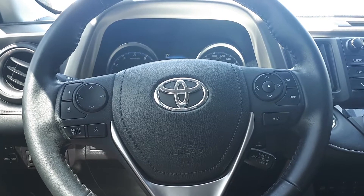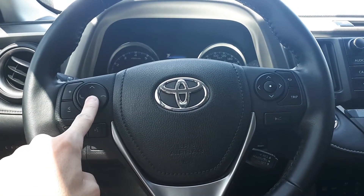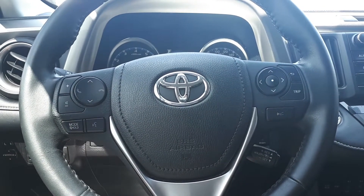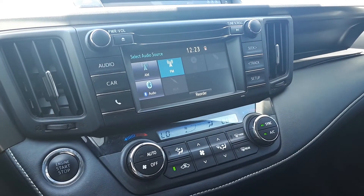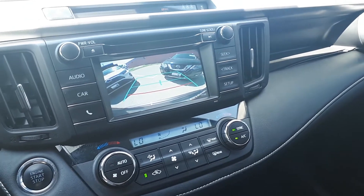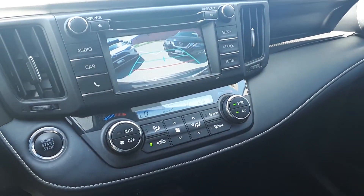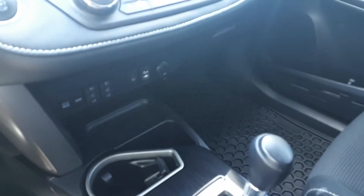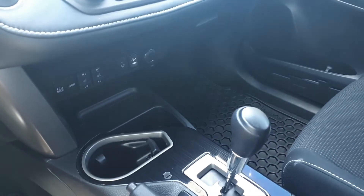This vehicle also has steering wheel audio controls, Bluetooth phone connectivity, voice recognition, and cruise control. There is USB and auxiliary input, a built-in backup camera, dual climate controls, push button start, heated seating, and many more fantastic features here at Bermel Toyota.